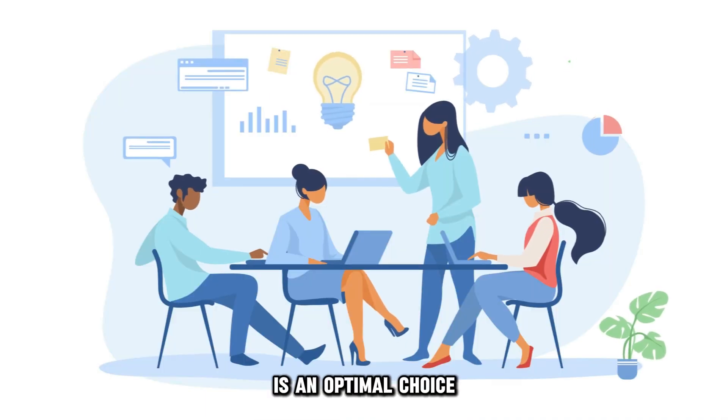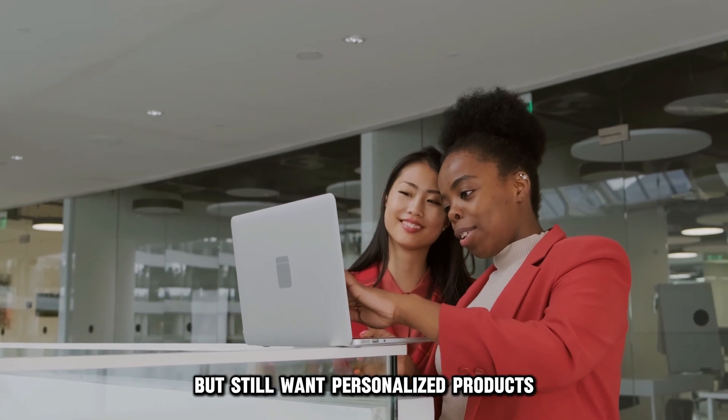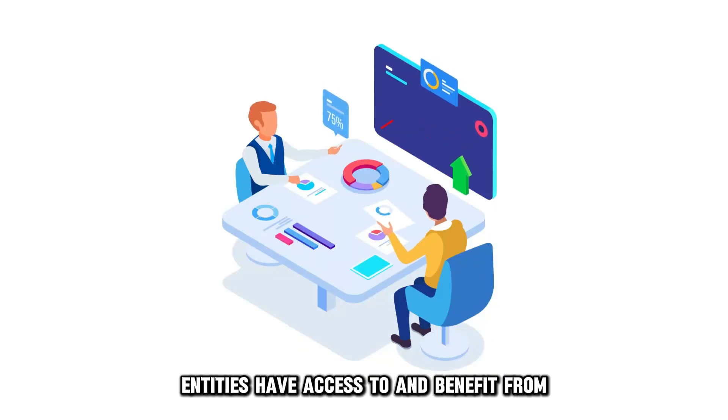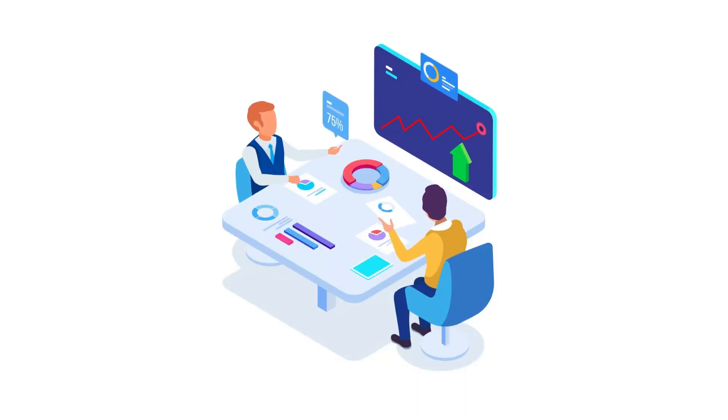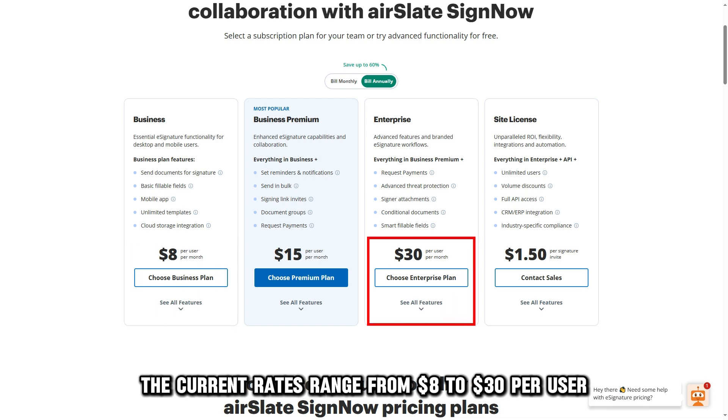SignNow is an optimal choice for small businesses that are less tech-savvy, but still want personalized products that more prominent entities have access to and benefit from. The current rates range from $8 to $30 per user per month.